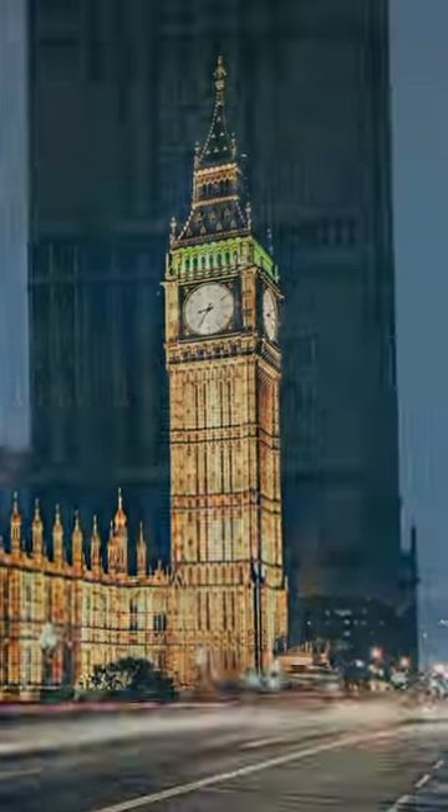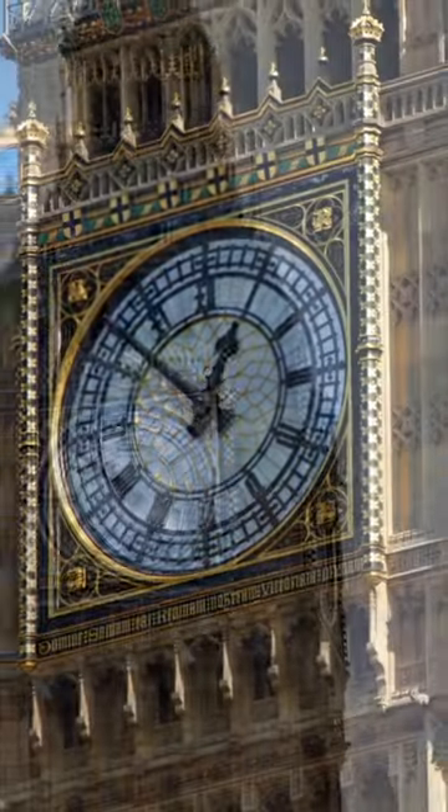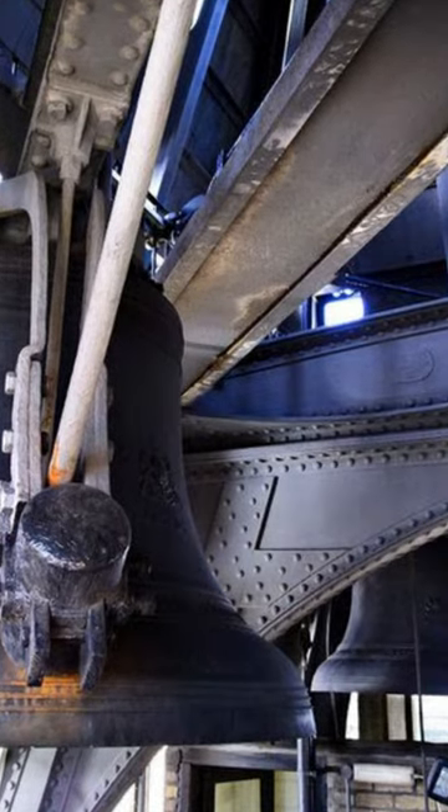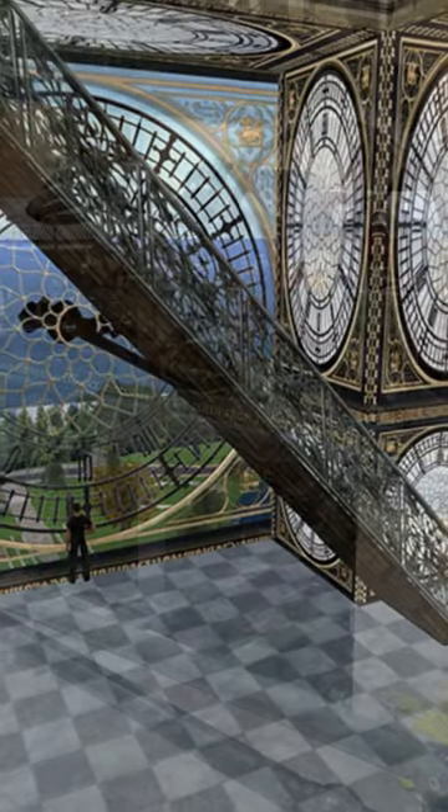Did you know that the famous Big Ben clock in London is a marvel of precision without any digital components? That's right. Inside this iconic tower, an intricate mechanical system designed over a century ago keeps time with impeccable accuracy.